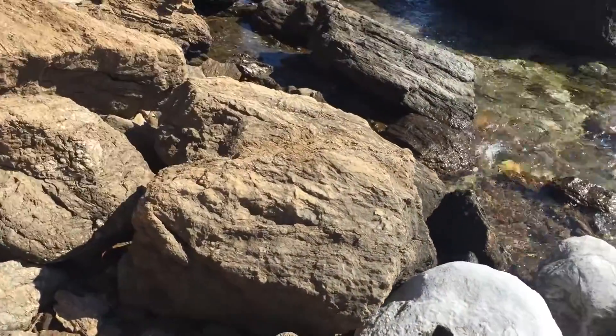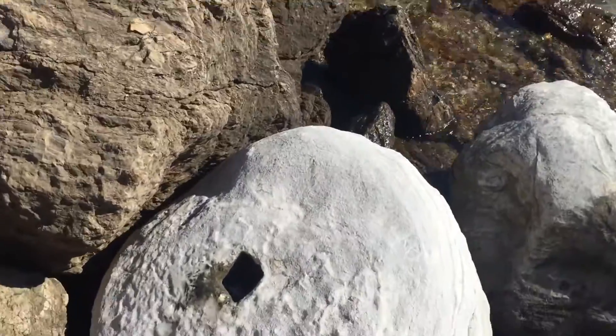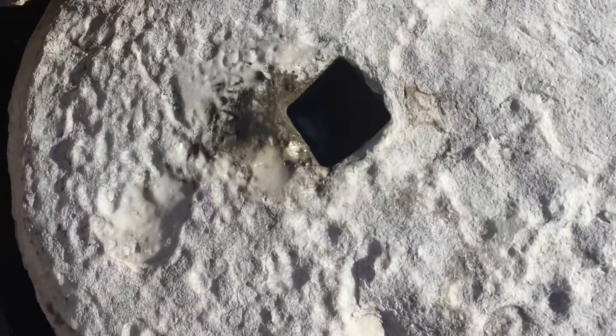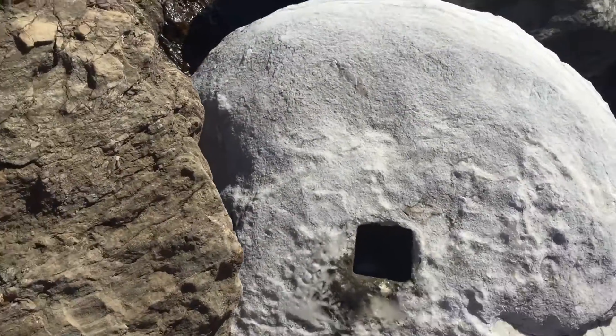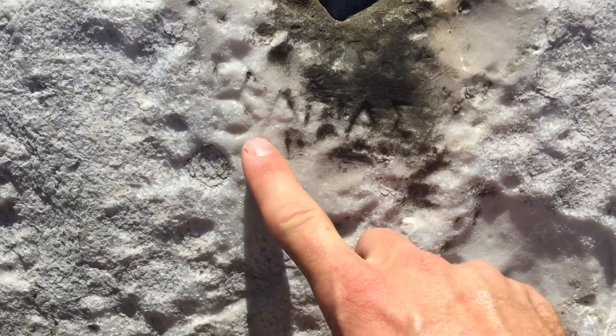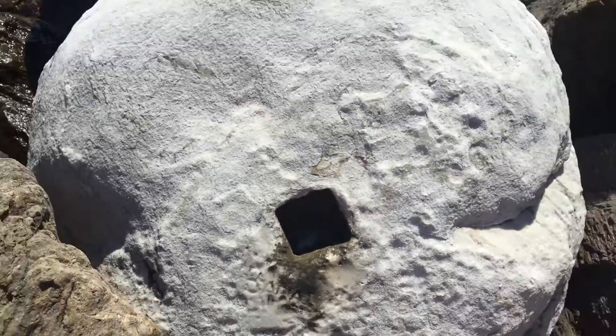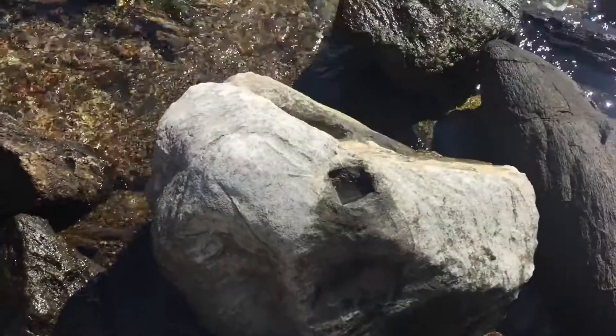And you can clearly see the same right here. That one's this big square. And if you want to see, you can see some writing. So this one, and there's another one beyond that.